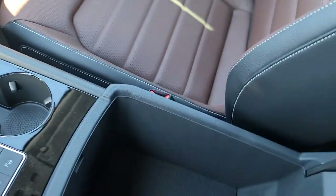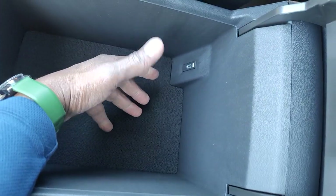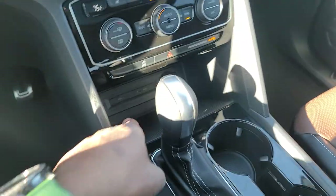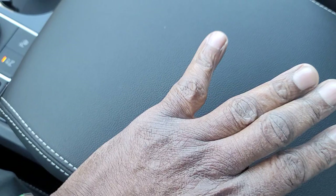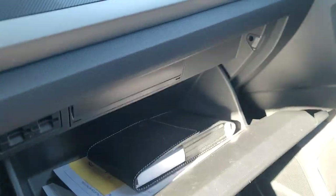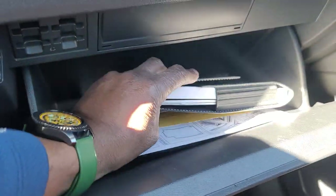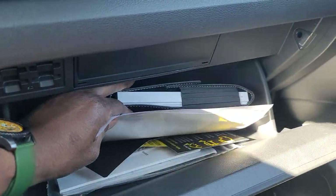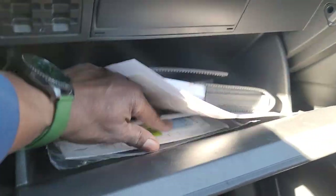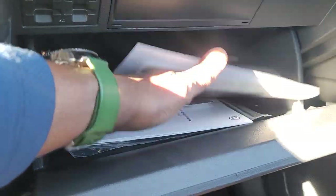Armrest right here, lots of storage in here. There's a USB-C connection right there along with two up here, giving me three up front. There's also a drop-in safe that you can put in there to lock your valuables up. Over here in the glove box there's your manuals and supplemental stuff — tire warranty and what have you are all in here.